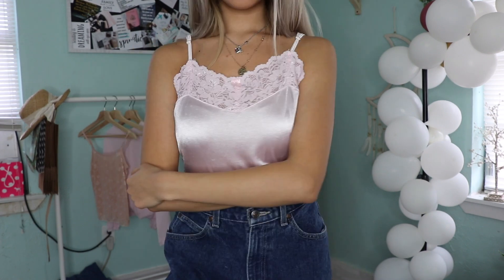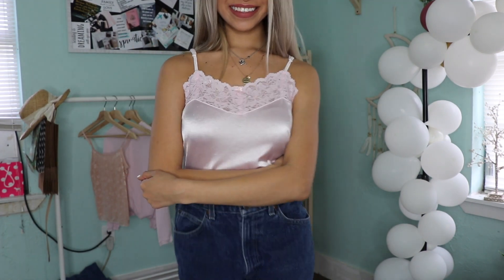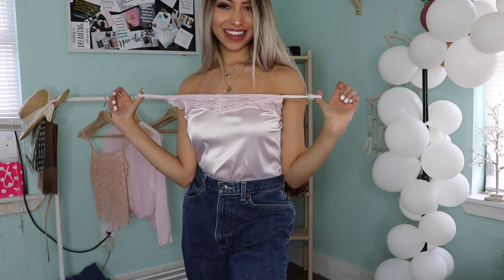So I found this silky baby pink lace spaghetti top that was only 25 cents, which I loved. I tucked it in with the same pants and made a casual flirty outfit.